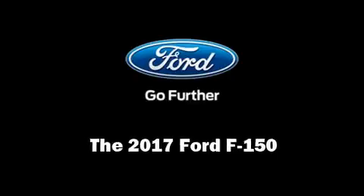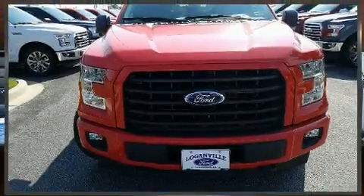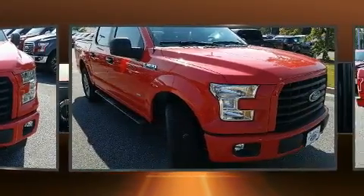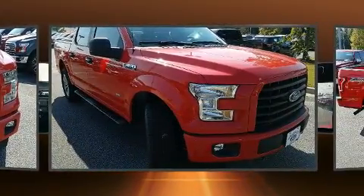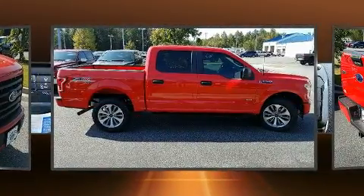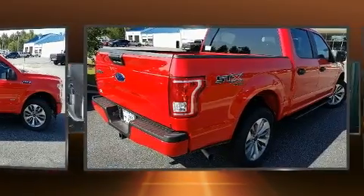Discerning drivers will appreciate the 2017 Ford F-150. It features four-wheel drive capabilities, a durable automatic transmission, and a refined six-cylinder engine. Turbocharger technology provides forced air induction, enhancing performance while preserving fuel economy.